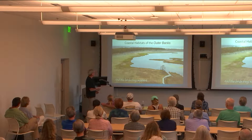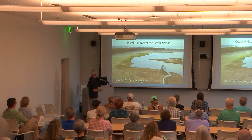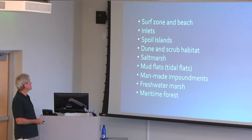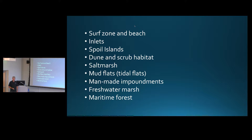There are lots of nice habitats out here. This is a view from the Bodie Island Lighthouse — now that you can climb it, there are several types of habitat visible. The habitat types we're going to cover include: the surf zone and beach, inlets, spoil islands, dredged spoil islands, dune and scrub habitat, salt marsh, mud flats or tidal flats, man-made impoundments, freshwater marsh, and maritime forest.